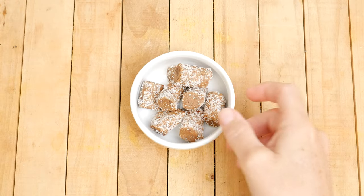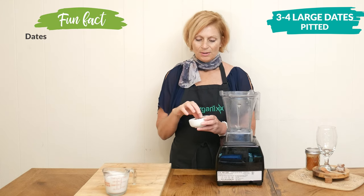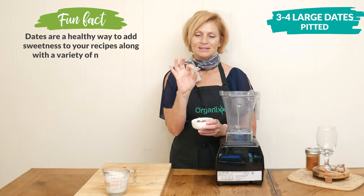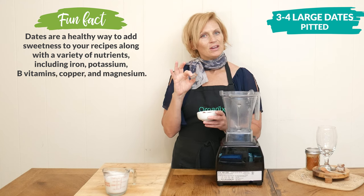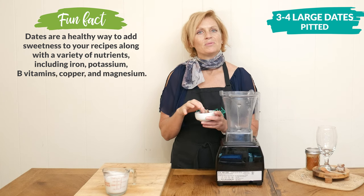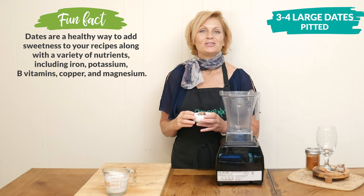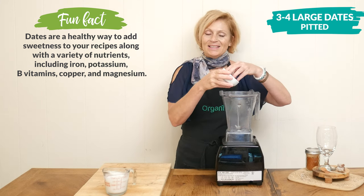Let's begin today by adding three to four large pitted dates to your blender. I'm going to be substituting with these little mini date coconut rolls — it's simply dates rolled in a little bit of coconut, and these are fairly soft so they're going to blend up really well. If your dates are a little bit harder, I would just recommend soaking them in some warm water for a couple of minutes before adding them to your blender.